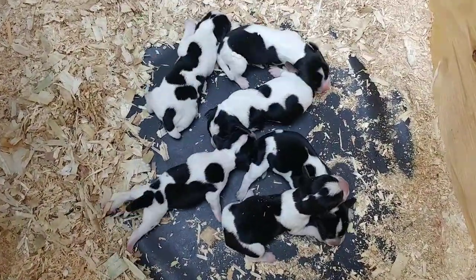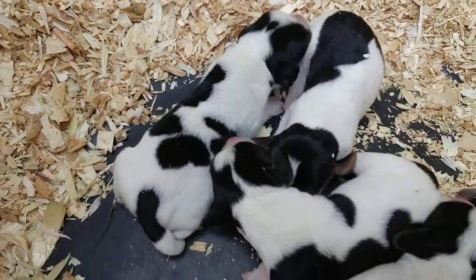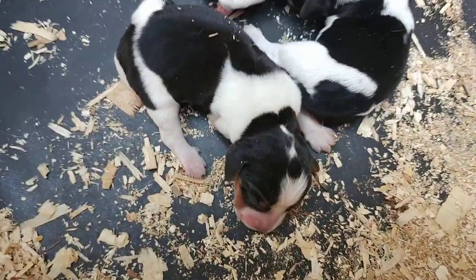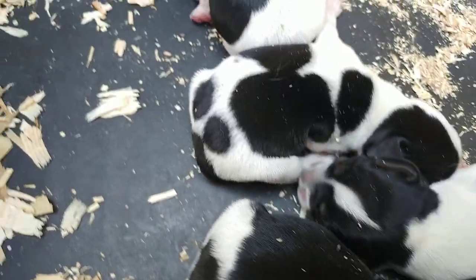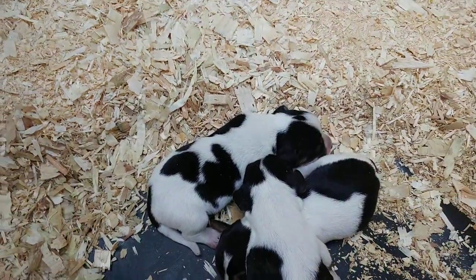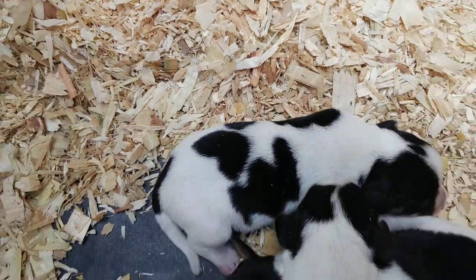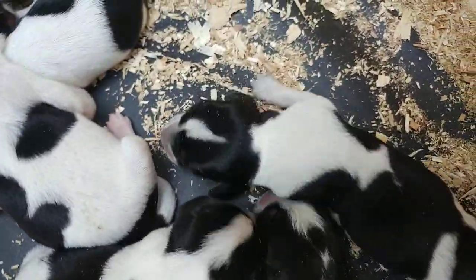Beautiful little babies. They're tiny. Look at how cute they are. So some of these might end up being blue tick — maybe in a week, as the skin gets darker, then we can tell. Look at this one with a cute little heart pattern right there on the back. That's sweet. Neat little markings on them.